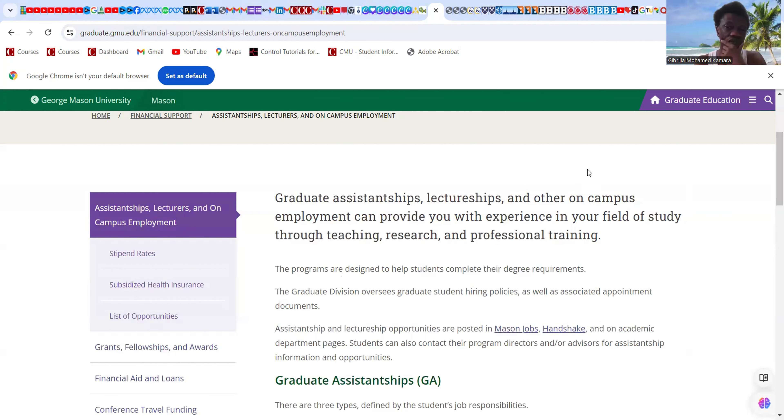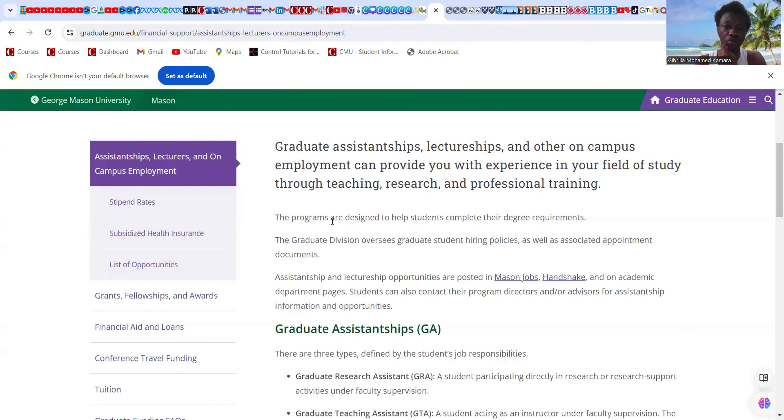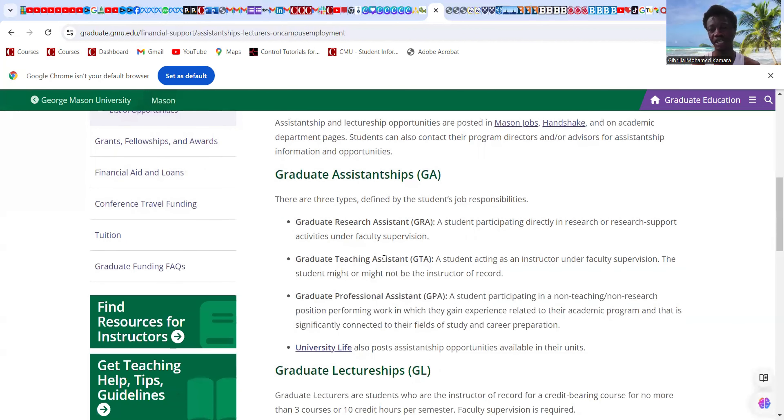The programs are designed to help students complete their degree requirements. The graduate division oversees hiring policies as well as associated appointment documents. Assistantship and lectureship opportunities are posted on Handshake or on academic department pages. Students can also contact their program directors or advisors. I've said it many times — for graduate students, reach out to a graduate coordinator before you even put in an application.